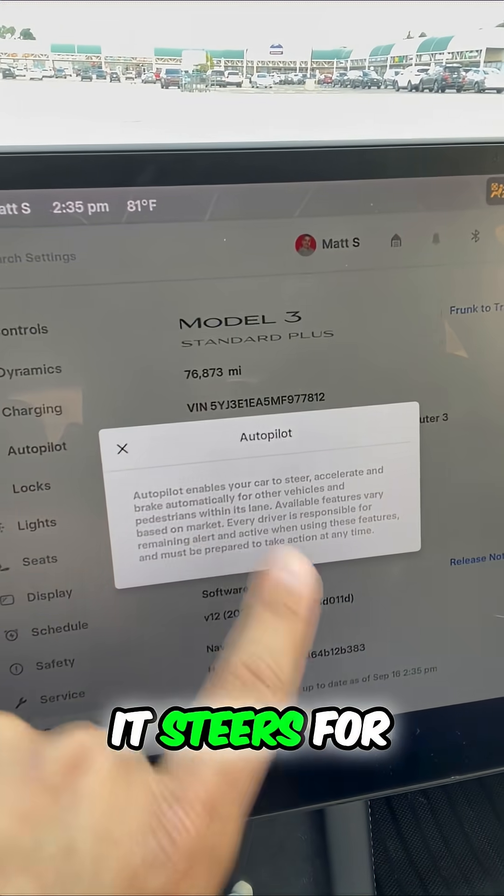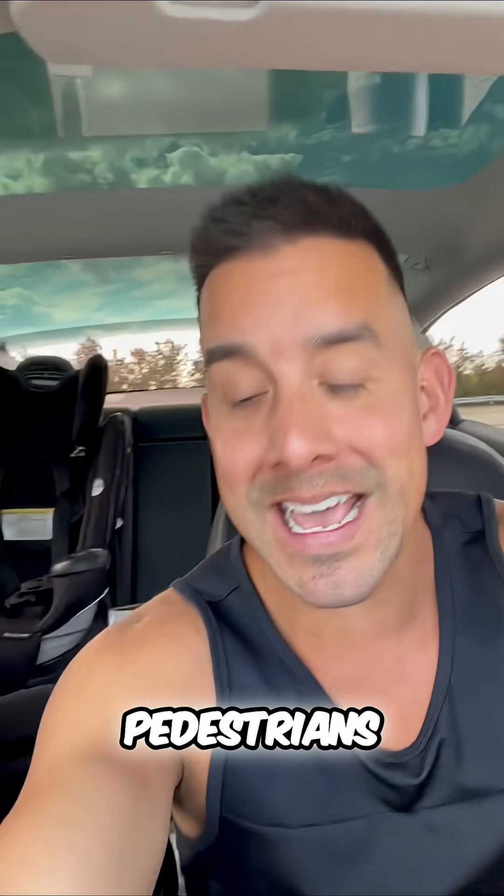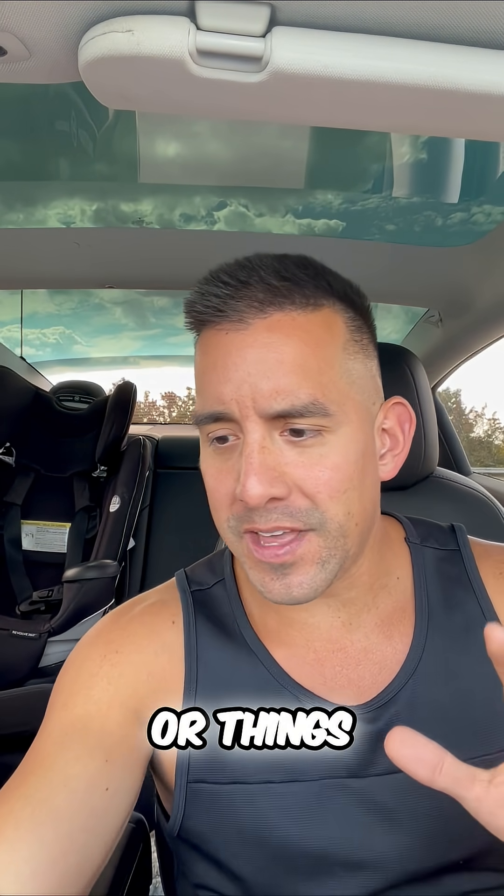What autopilot does is it steers for you, accelerates and brakes automatically for other vehicles and pedestrians. Here's the key phrase: in your lane. So it will not move lanes or merge for you or things like that.